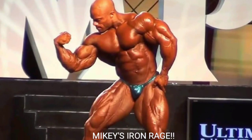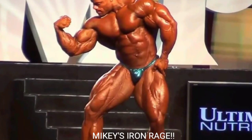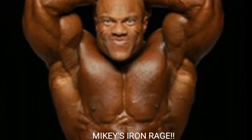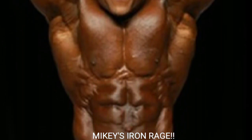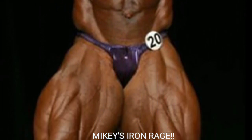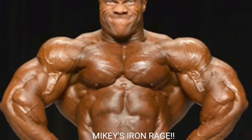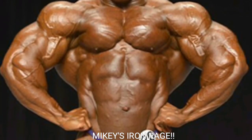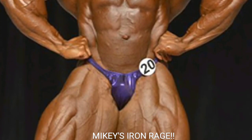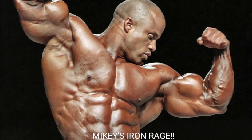Phil Heath in 2013 looked absolutely unbelievable — he was at his biggest, weight-wise, at around 255 pounds. The crazy thing is, even at 250-plus pounds, he had one tight midsection. His abs weren't as deeply cut as in 2011 or 2012, but his midsection was the tightest, giving him a great front lat spread and making him look so much wider.